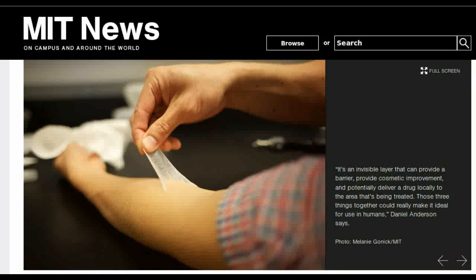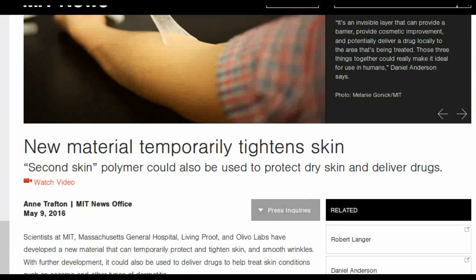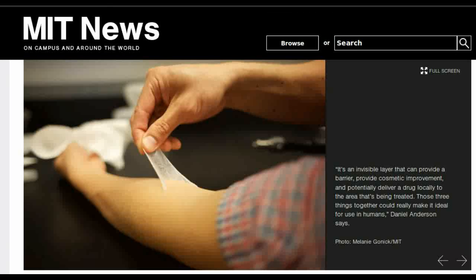Scientists at MIT, Massachusetts General Hospital, Living Proof and Oliva Labs have developed a new material that can temporarily protect and tighten skin and smooth wrinkles. With further development, it could also be used to deliver drugs to help treat skin conditions such as eczema and other types of dermatitis.